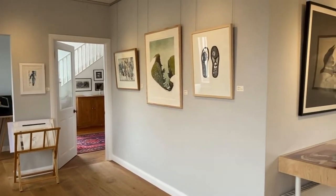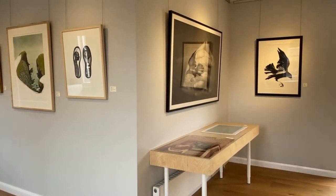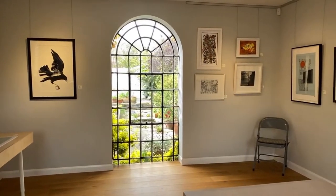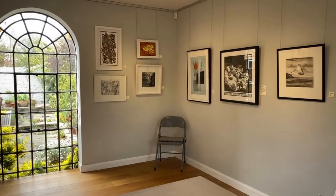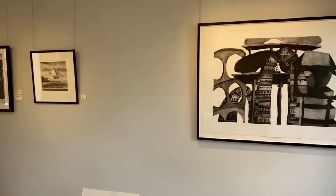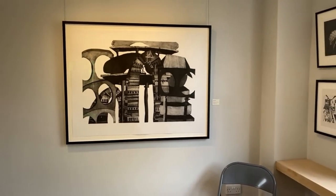Welcome to the Fen Ditton Gallery Contemporary Printmaking Prize Video Tour. Earlier in the year we called for UK printmakers to enter an original print into the prize, a new initiative to the gallery. Printmaking is a fascinating and specialised art form and we wanted to highlight the exciting work of printmakers today and how they are using a traditional, historical medium to explore the contemporary world.